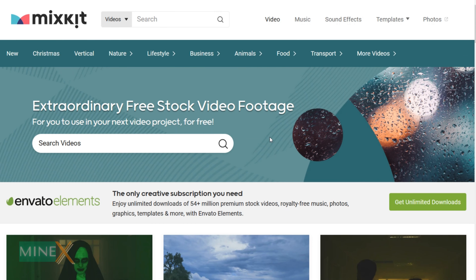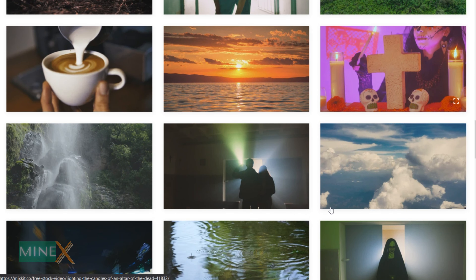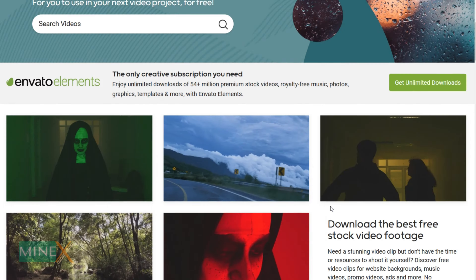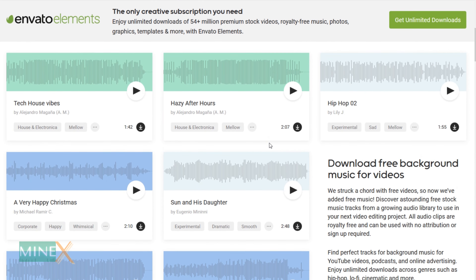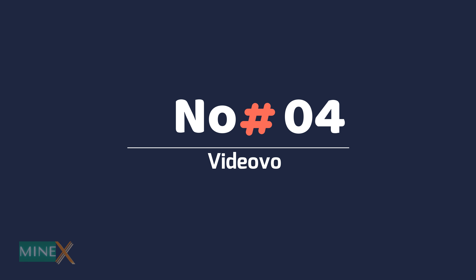Number three: Mixkit. Mixkit is a free gallery of awesome stock video clips, music tracks, sound effects, and video templates. You can download as many as you want without signup or giving attribution. All of these collections are completely copyright free. You'll always find the perfect high-quality item to download and use in your project.